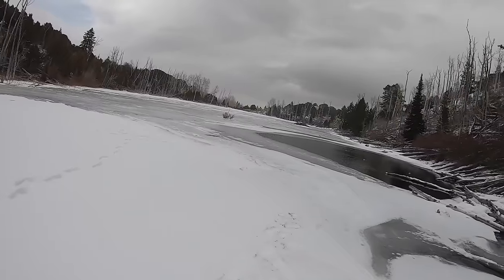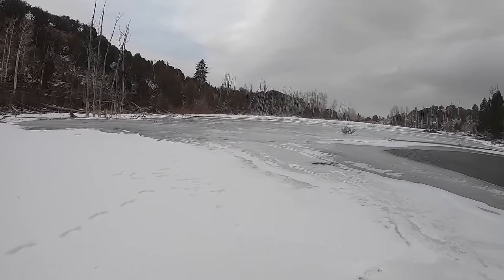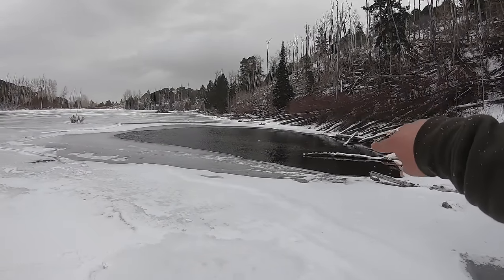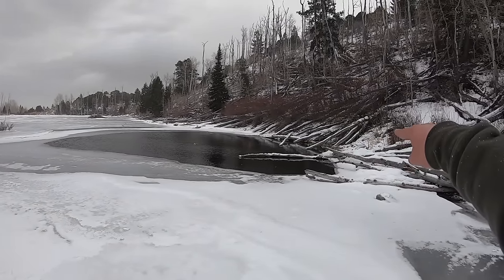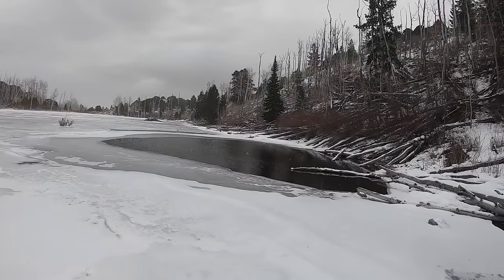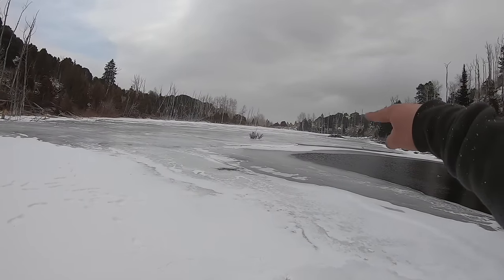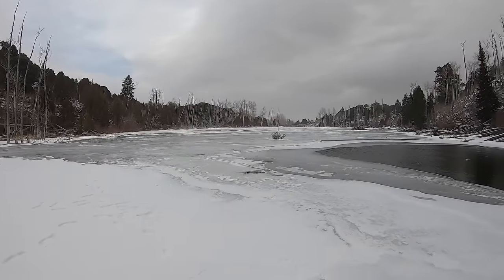We've got brook trout and cutthroat in this next lake. If you guys can see that giant patch of open water right there, that's because there are springs that pour in and keep it from freezing. Most of the fish are probably stacked up right around it. I'm thinking we drill some holes just right on the edge of that line and hopefully there are some fish hanging out.